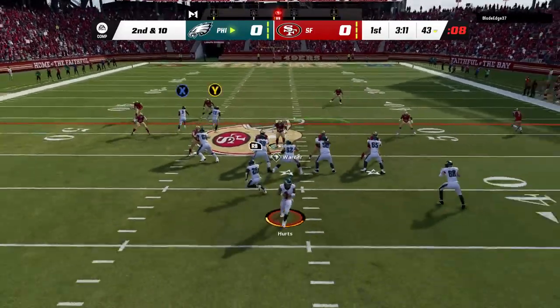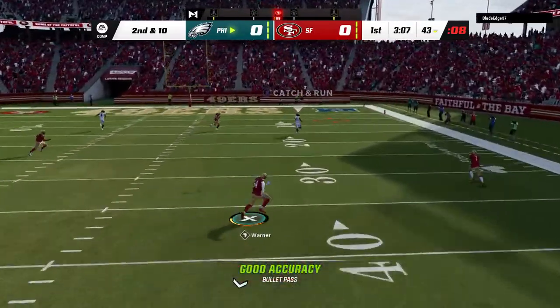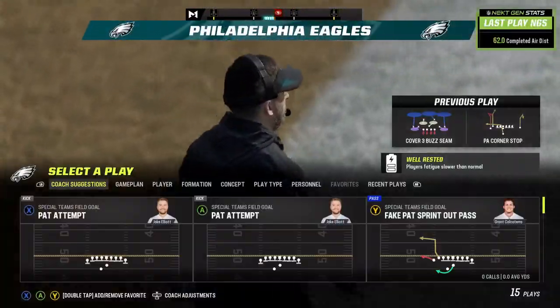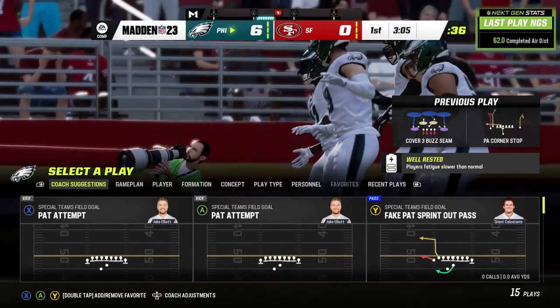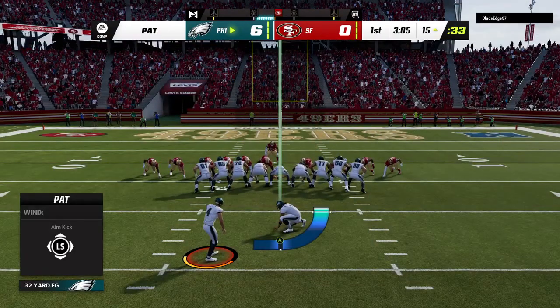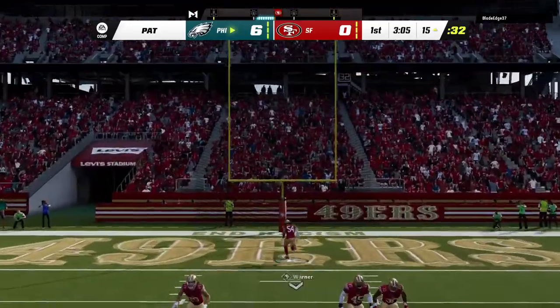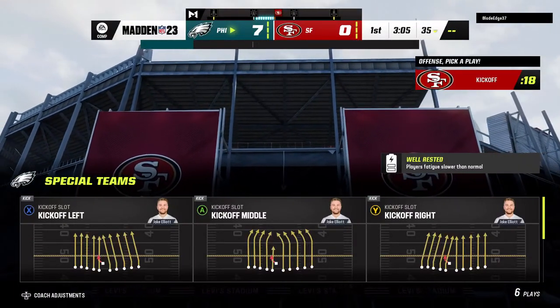Play action. Here's Hurts, going deep for Brown, and this is caught inside the five. Touchdown, Philadelphia. In today's NFL, we talk about quarterbacks and their speed and accuracy, but there's still something about a guy slinging one downfield. Elliott good with a PAT, and that makes the score 7-0.